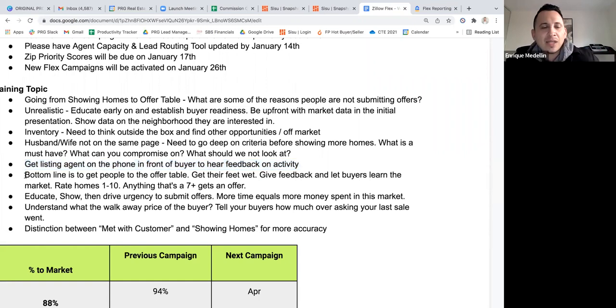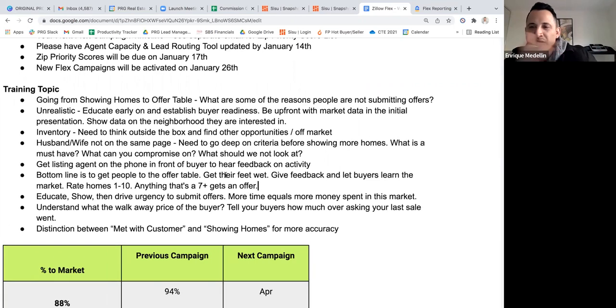To get people to the offer table, you've got to get their feet wet. There's theory and there's application — you can explain things well, but until buyers actually submit an offer, they won't fully learn. Most people learn through experience, not a textbook. So you've got to get them to submit and then give them detailed feedback so they learn the market. One strategy: have your clients rate homes on a scale of one to ten, and establish this before you go out — tell them 'when we go look at homes, we're going to grade them on a scale of one to ten.'